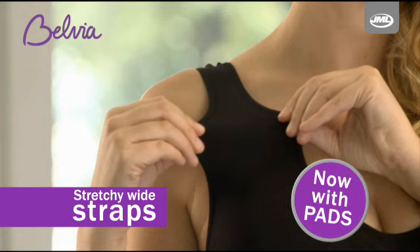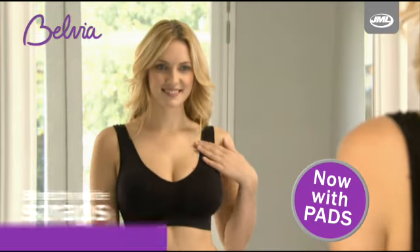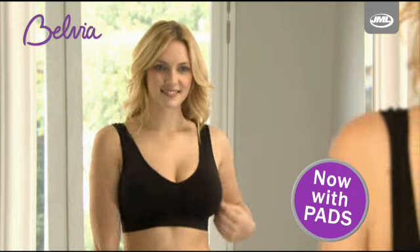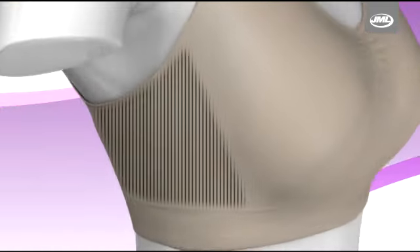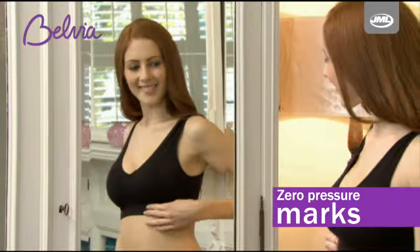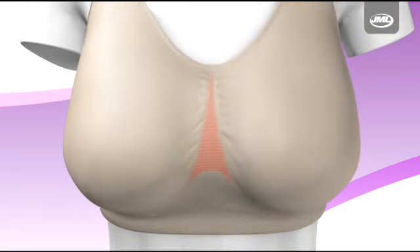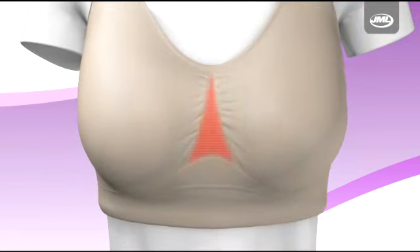The wide straps and soft stretchy knit allow pressure to be distributed evenly. The straps stay securely in place for maximum comfort and support. The specially designed side panels prevent bulges and back fat, and no underwire means zero pressure marks.